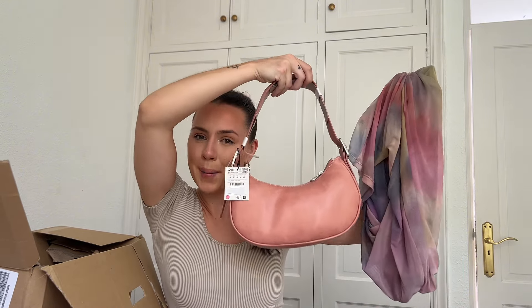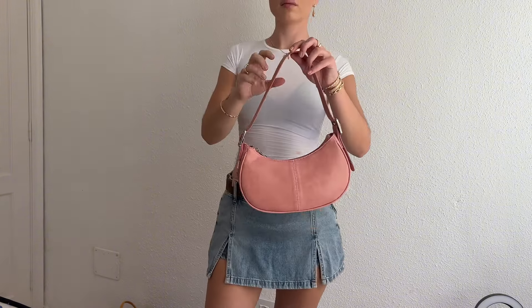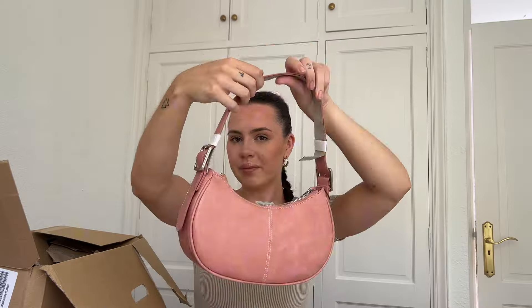To go with that dress — with the pinks and the purples and the cuteness — what better than a pink bag. This is adorable. It's like a leather, obviously fake leather feel. There are quite a few colours of this online, but obviously I chose the pink one. I think it will definitely look super cute with the dress.